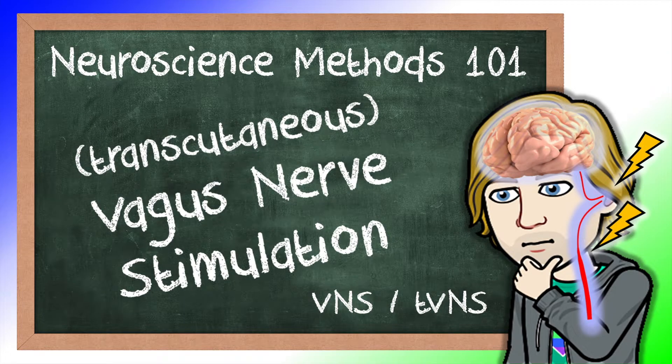Hello everyone and welcome back to Neuroscience Methods 101. Today we will be talking about implanted and transcutaneous vagus nerve stimulation.